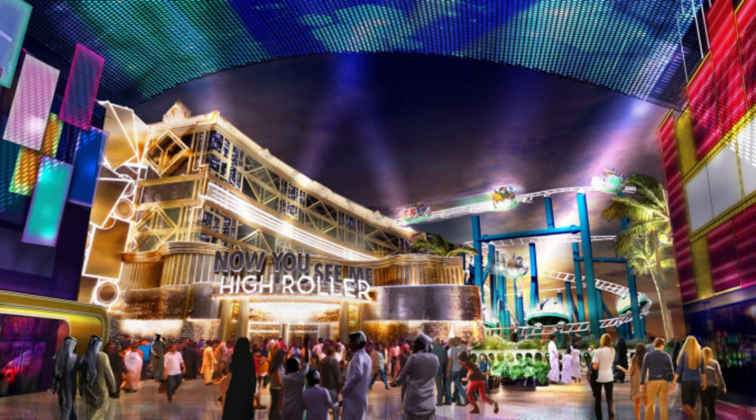Honestly, I think John Wick deserves a little bit better than just an S&S 40 free spin coaster, so I hope that queue is amazing and immersive. Same thing with Now You See Me High Roller — I hope this queue is immersive too, because these should really have some dark ride elements. Just imagine going through a casino on an indoor roller coaster — that would be super awesome.